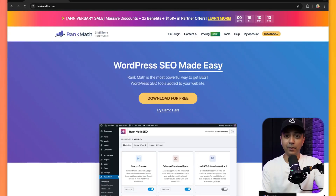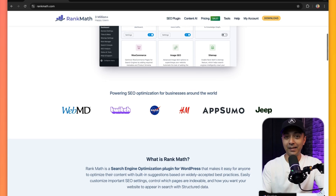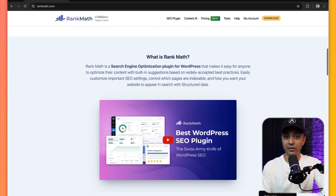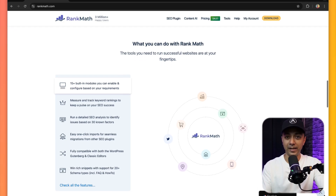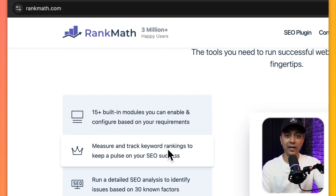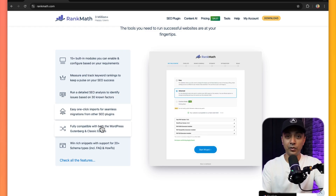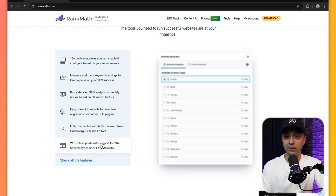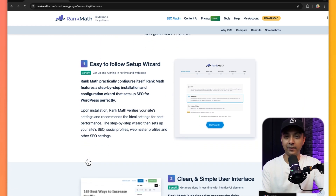Next in our list is Rank Math SEO. If you are serious about SEO, Rank Math uses AI to analyze your content and provide real-time recommendations on how to optimize it. It helps with keyword suggestions, metadata improvements, and even tracks engagement metrics. Rank Math's AI-based insights help ensure that your content ranks better on search engines, driving more traffic to your WordPress website.